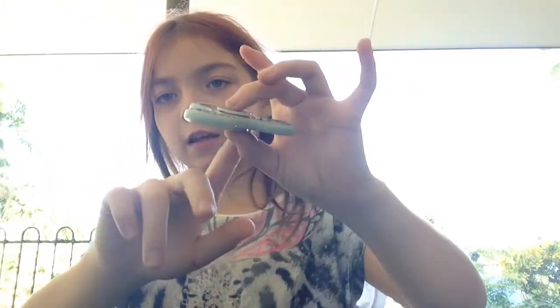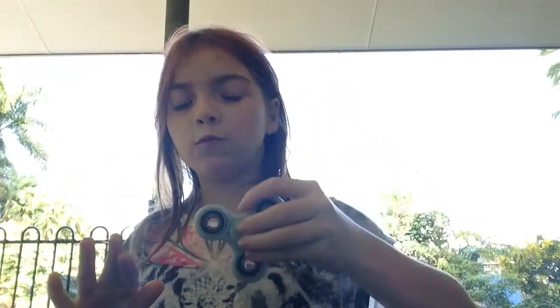But my fingers are short, so I put it on my middle finger, like that. And when you have like five, or two, or like 80, you can stack them.